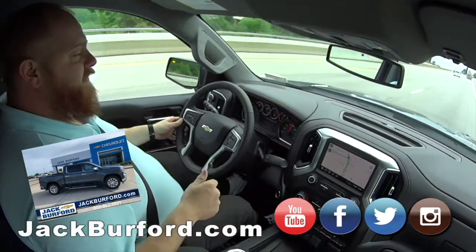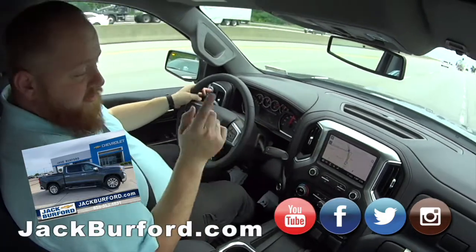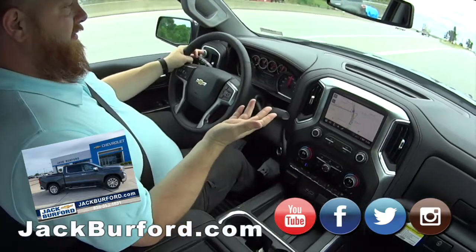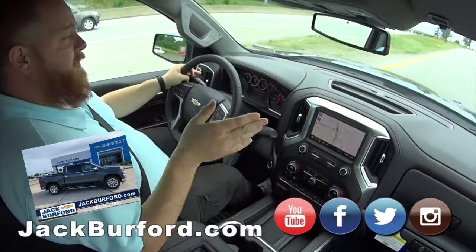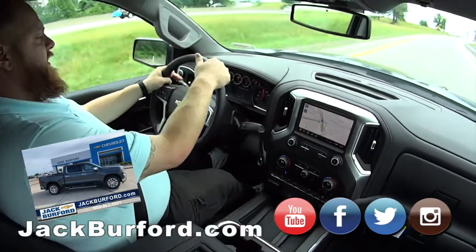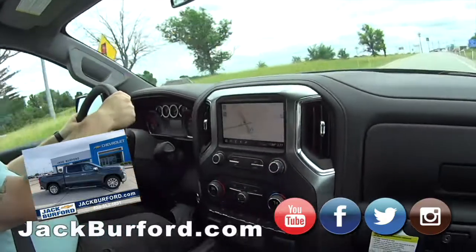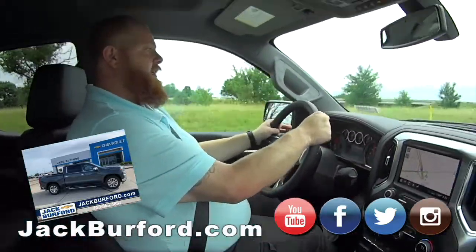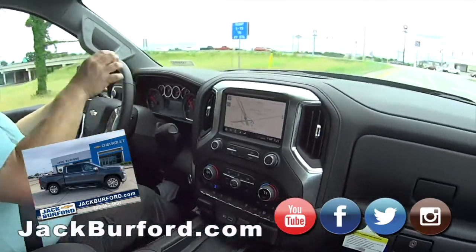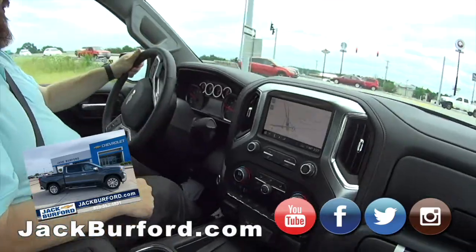Check it out at jackburford.com — the stock number is 10464. You can find us on Facebook, Twitter, Instagram, and YouTube. Just punch in '1500 diesel' or '3.0' on our website and it'll pull up every diesel we've got. Almost 30 miles a gallon in a truck — that's incredible.